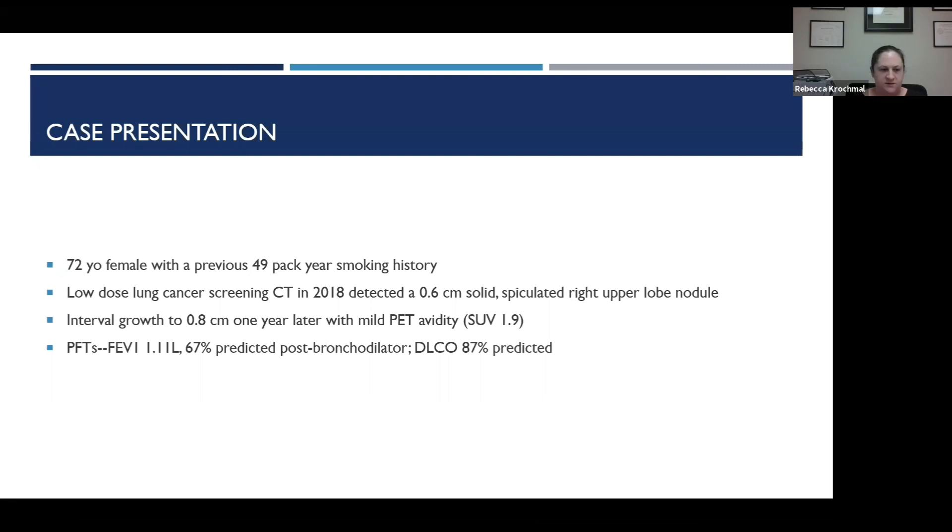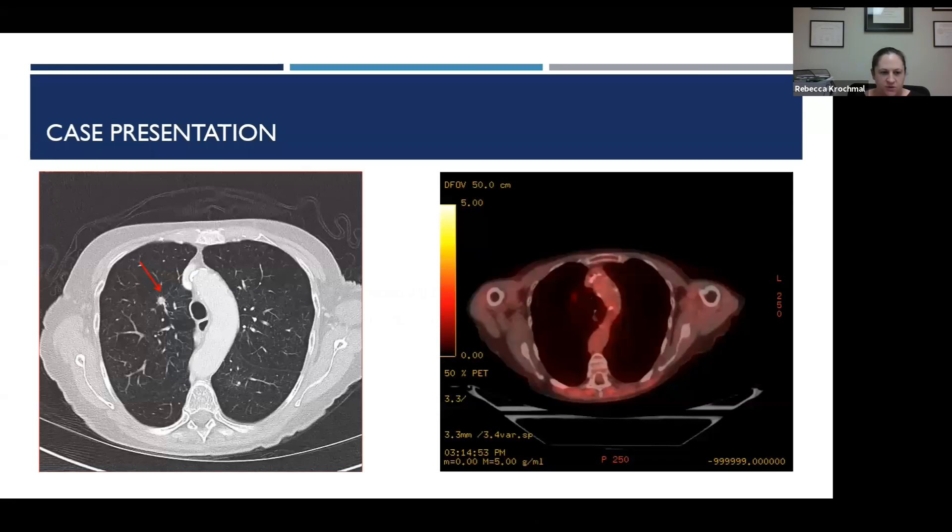But first we should start with a case. We have a 72-year-old female. She has an extensive smoking history and she had a low-dose screening CT done in 2018 that detected a 0.6 centimeter solid spiculated right upper lobe nodule. On follow-up imaging about a year later it showed growth, for which she obtained a PET scan. Her PFTs are adequate with just some moderate COPD.